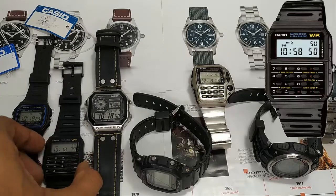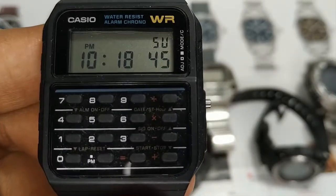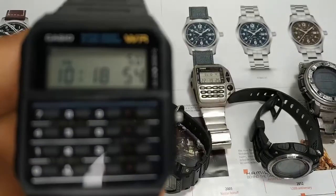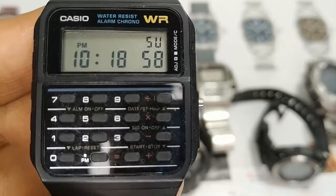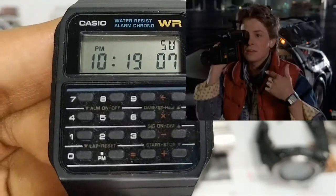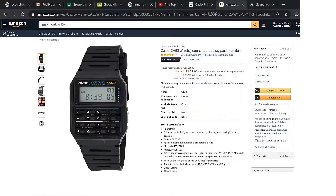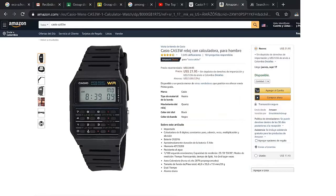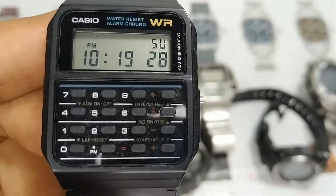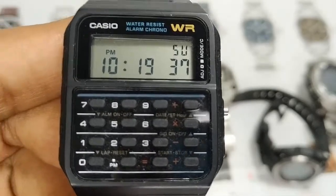Next up we have the Casio CA53W, a watch that besides having the regular features of day, date, time, an alarm, double time zone, and a chronograph, also comes with an 8-digit calculator — a really neat feature, although let's be honest, you're probably not going to use that a whole lot now that we all have cell phones. This watch is also very well appreciated because it was featured in the movie Back to the Future on the wrist of Michael J. Fox. It can be obtained for around $20, and I'll leave the link in the description below. The Casio CA53W.